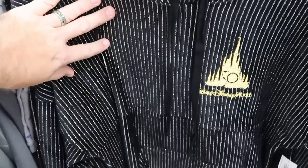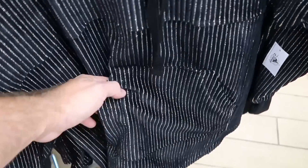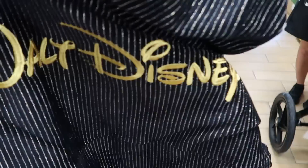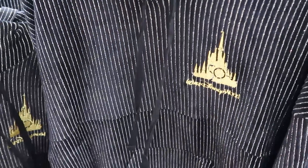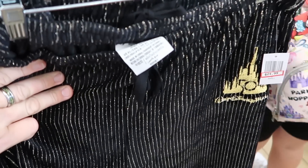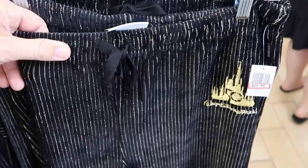They also have a really nice 50th Anniversary pullover hoodie with a really nice striped pattern — Walt Disney World 50 is embroidered on there. You have a nice little pocket on the front. Only $25 — this is a hooded pullover spirit jersey with embroidered Walt Disney World on the backside. Right next door they do have the matching 50th Anniversary sweatpants with that same design for the 50th Cinderella Castle. Nice piping with gold colors and an elastic waistline. Only $25.